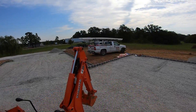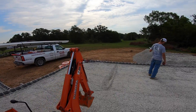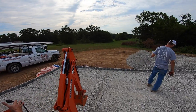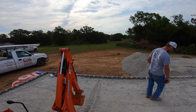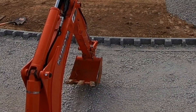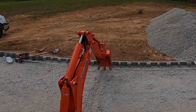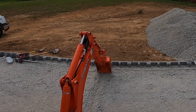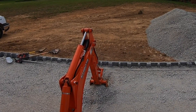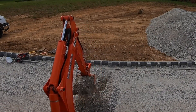We're going to get started and we'll try to get you some good footage of us digging and laying pipe.